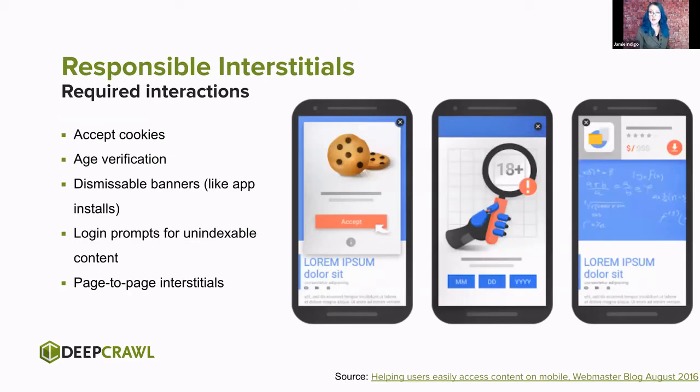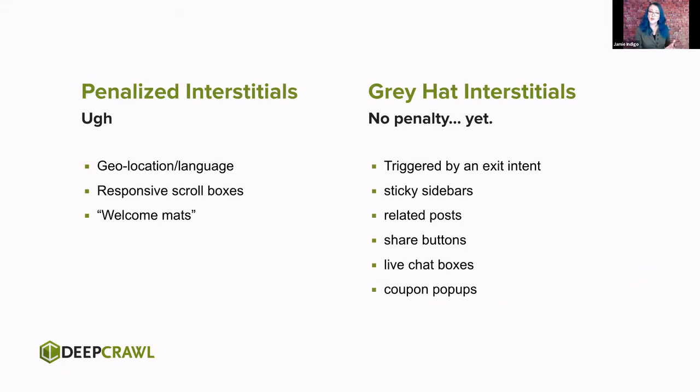There are some scenarios where it's okay to have these. Basically, anytime legal requires it — cookie acceptance, age verification — you're good. Things for content not intended to be indexed, private content behind authorization — it's going to be okay. Dismissible banners are a fantastic alternative. You can do 'hey, download my app,' or even a page-to-page interstitial saying we're taking you off-site. These are all fine. But if you're using something like a geolocation or language interstitial argued as valuable — that's still going to be penalized. Any responsive scroll box, welcome mat, or vague term you give to something that popped up without being invited and can't be dismissed — still an interstitial.